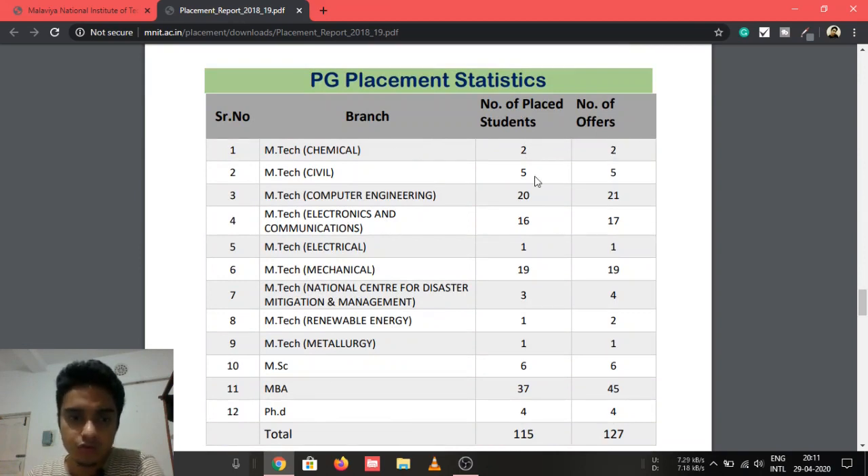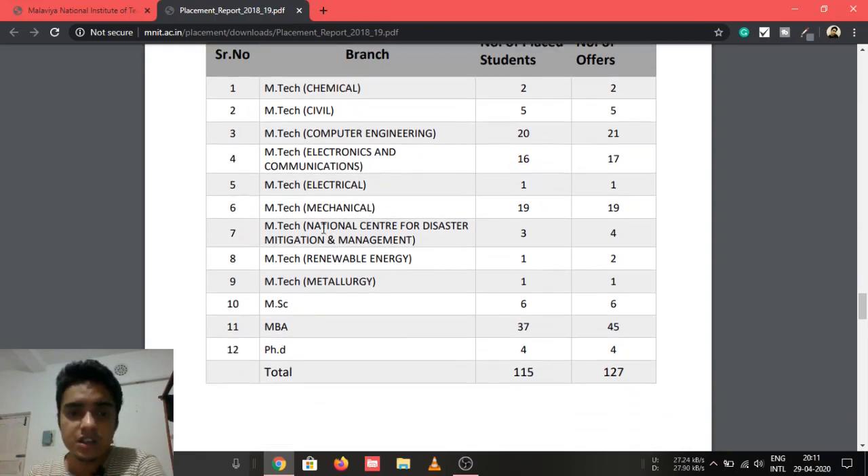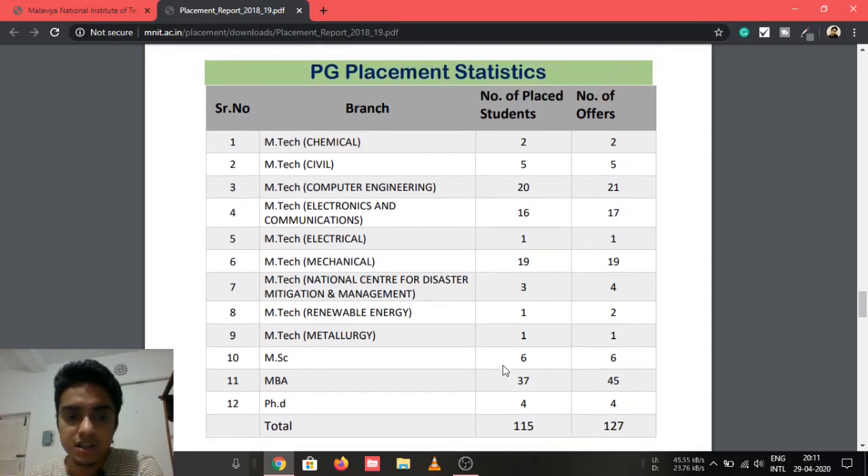In Civil, 5 students got placed; Computer Engineering 20; ECE 16; Electrical 1; Mechanical 19. In the National Centre for Disaster Mitigation and Management, 1 got placed; Renewable Energy 1; M.Sc 6; MBA 37; and PhD 4 students got placed.